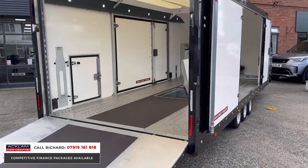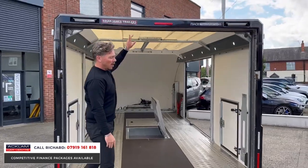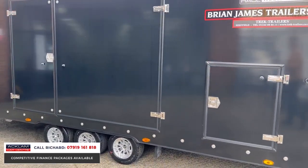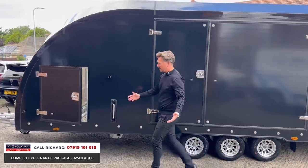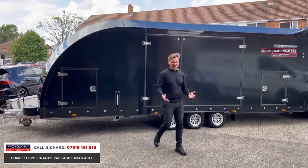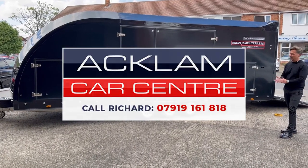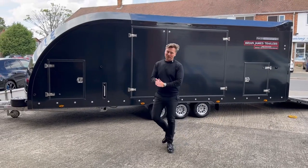Another option I should mention is the LED exterior lighting. If you're loading vehicles in low-level or nighttime conditions, we have the LEDs all the way around and at the sides as well. Brian James — world-renowned, first-class trailers. This one is something that we can offer you alongside our incredible cars. It should be very popular, and it doesn't get any better than this. It's in like-new condition and on the website now — give me a call, my number is on the screen. Thanks for watching.